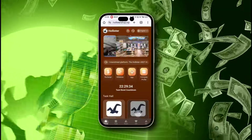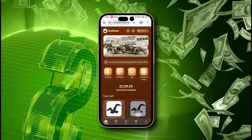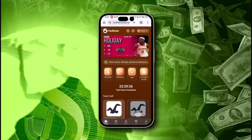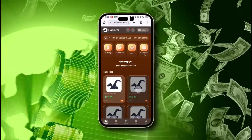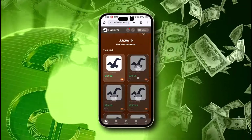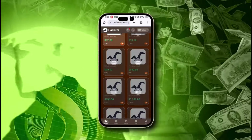On the home screen, you'll find all the options and necessary information. The first row displays all the core functions of this platform, while the second row provides all the details about the company and other activities. Below you will find the task hall, and below that are withdrawal proofs of lots of members of this platform.